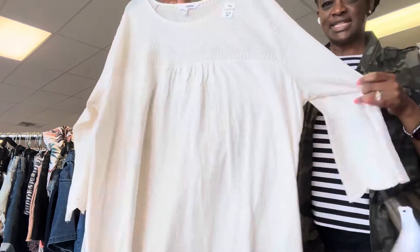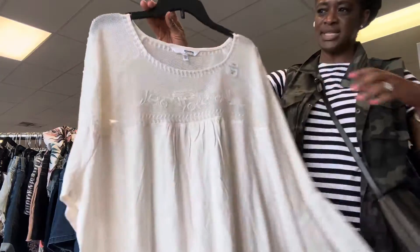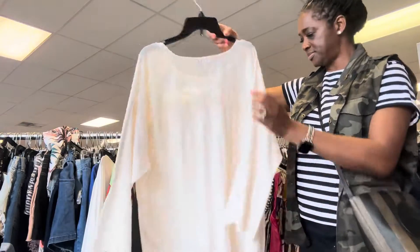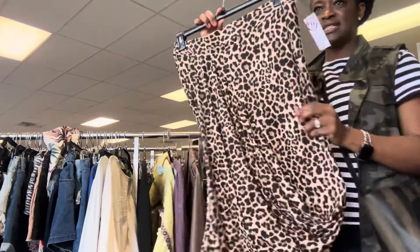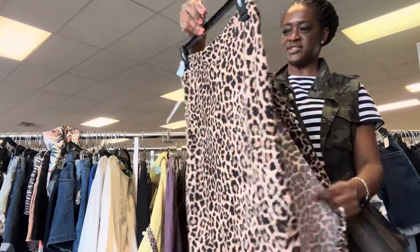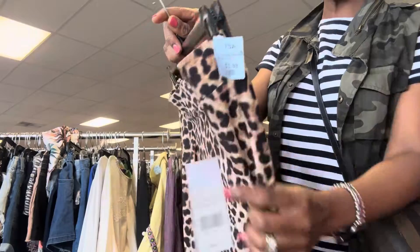This is a nice lightweight top, brand new with tags. The brand is Sonoma. And this nice asymmetrical skirt — the brand is Fashion to Figure — is $3.99 with 25% off.